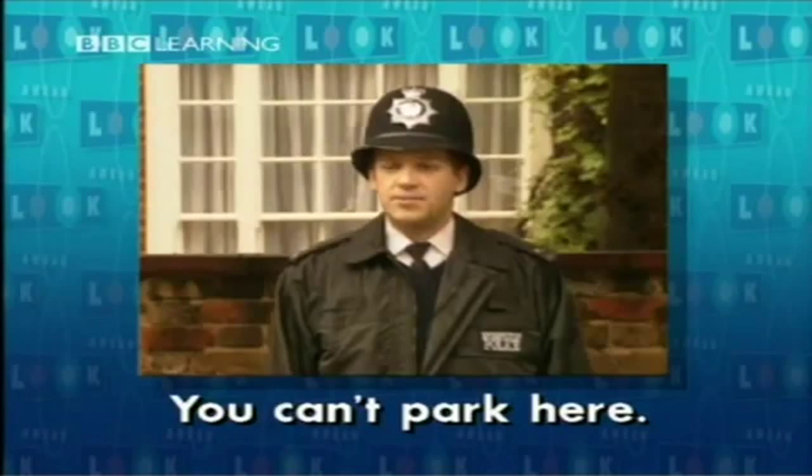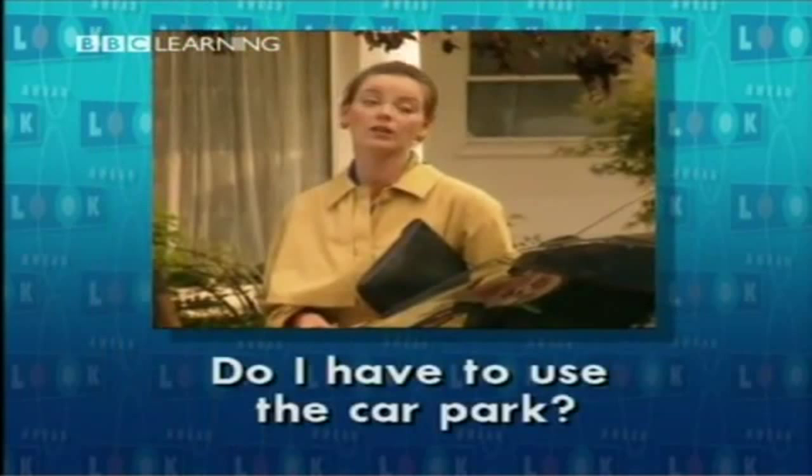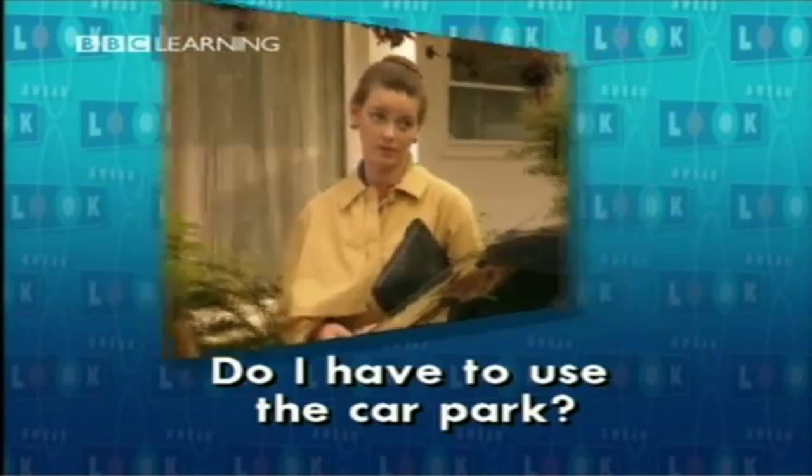Julia Marsh has a problem — you can't park here. Julia, you have to use the car park. Julia doesn't want to go to the car park. Do I have to use the car park? Yes, this is a no parking area.